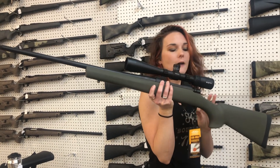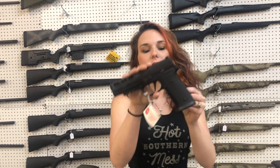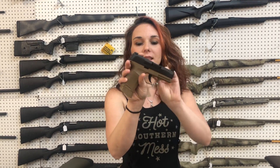Howa 1500 6.5 Creedmoor with that Vortex 4x12x40 — $665, y'all. SIG — this is the RX Pro 2 in 9mm. We've also got the 365 NRA editions in stock, some of the TAC packs left, and the closed-out 365 X's and XL's with the Optic.